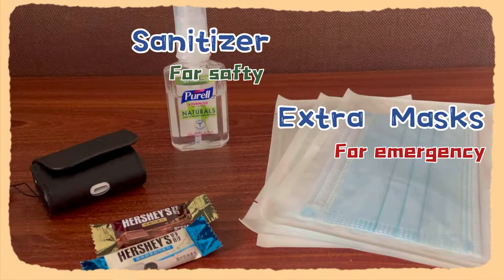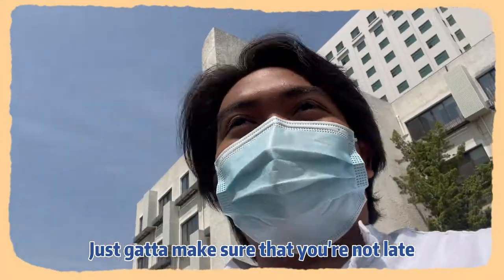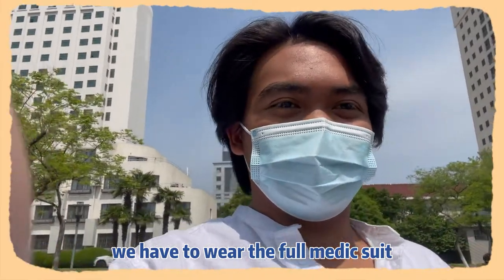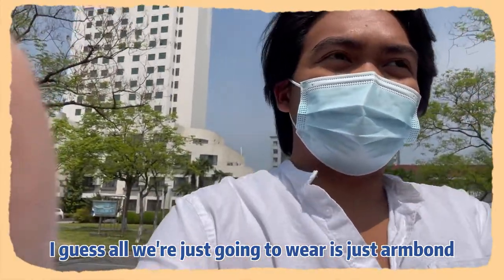Let me show you. I am off to go volunteer right now. Just got to make sure that you're not late. We won't have an outfit like we did before — before we usually had a vest, or if not, you had to wear the full medic suit. But now all we're going to wear is just our red band.